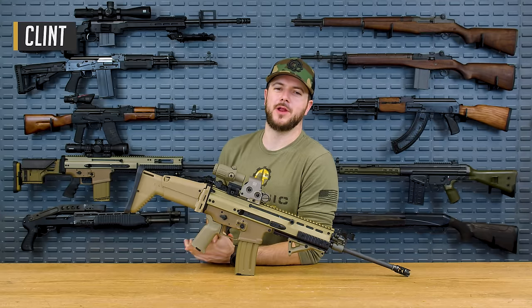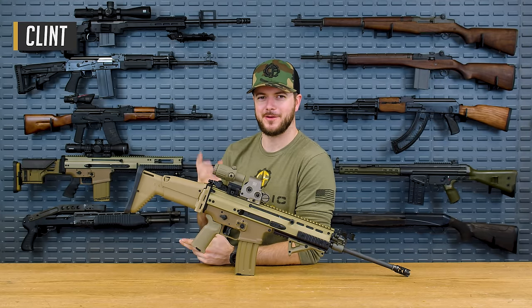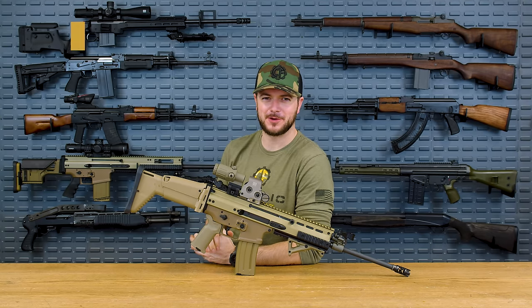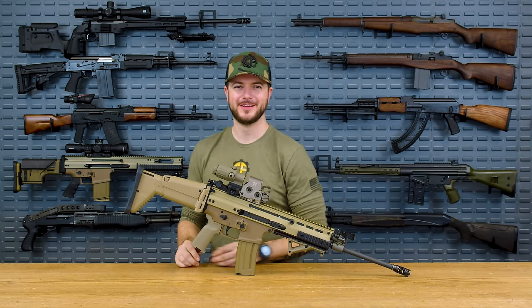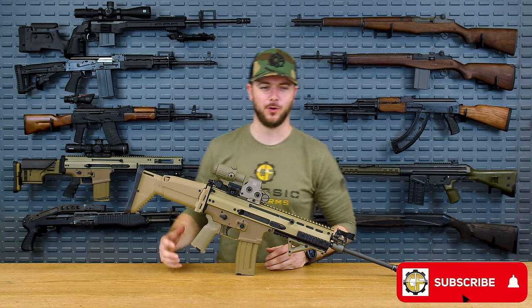Welcome back everybody, Clint today with Classic Firearms, here to talk about everybody's favorite rifles. The SCAR — Special Operations Forces Combat Assault Rifle. Isn't that everybody's favorite? Or at least it's what I keep being told.